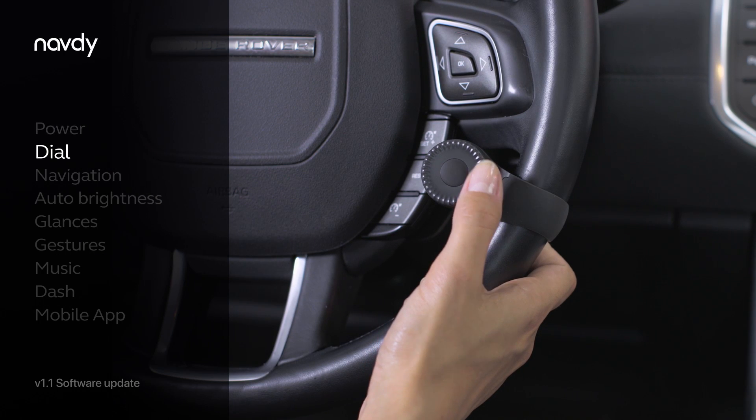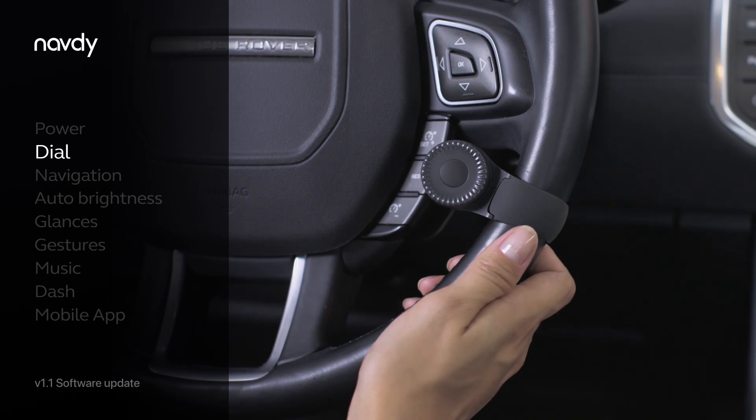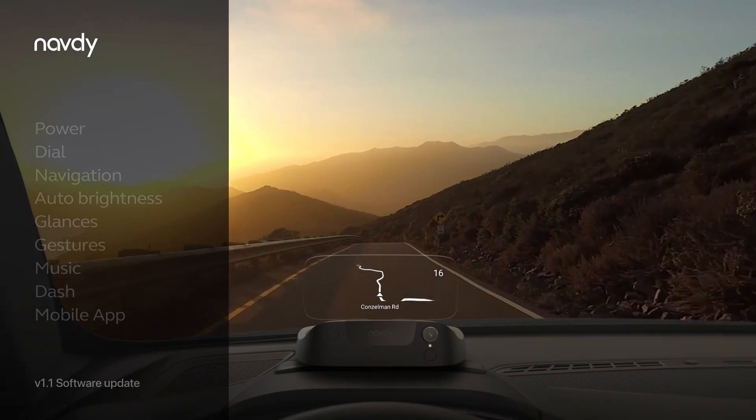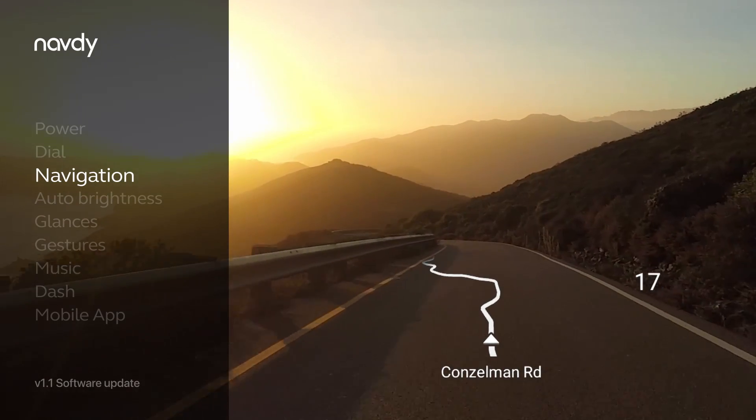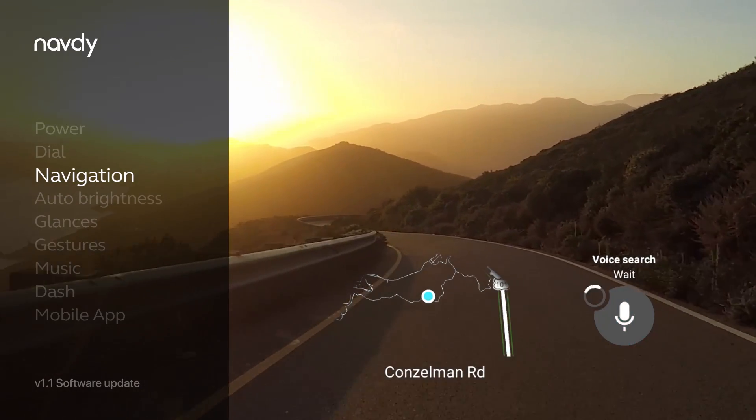The dial attached to your steering wheel is your connection to the Navdi display. Navigation is clear and simple. With Place Search powered by Google, start a trip by simply speaking your destination.